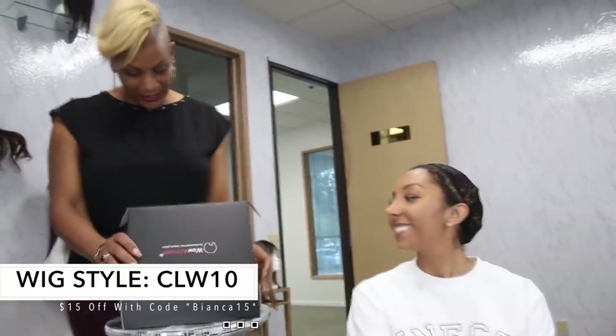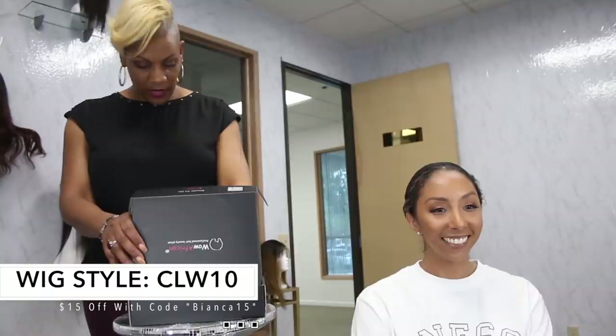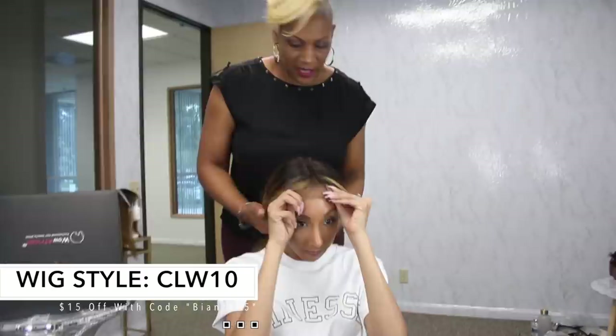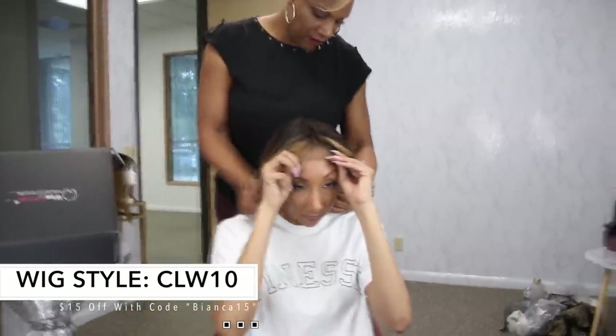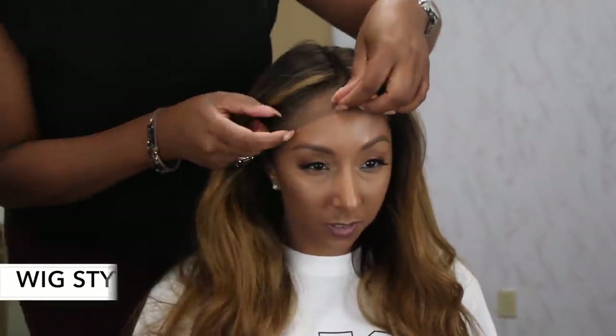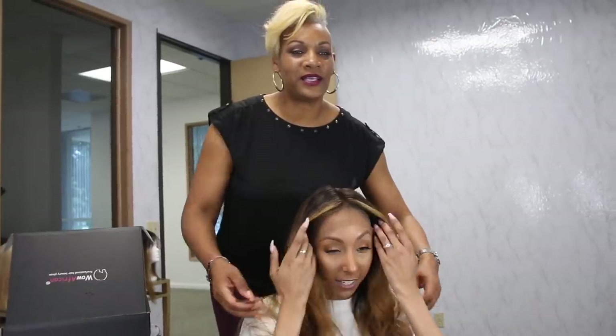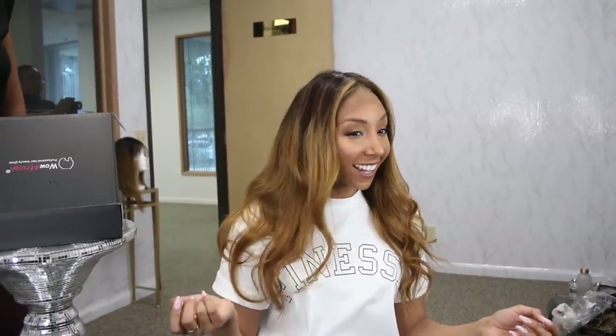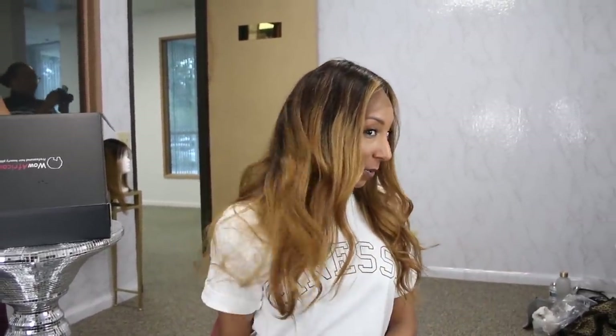So what I have for you to try is our CLW 10. It's 18 inches, sandcap 7 inches, 130 density. That nice and secure fit — it's not going anywhere. As you see, this is our light brown lace. No straightening, no flat iron, no heat damage — and it's 100% human hair. Resilient, it has that beautiful color to it. Great for the springtime.